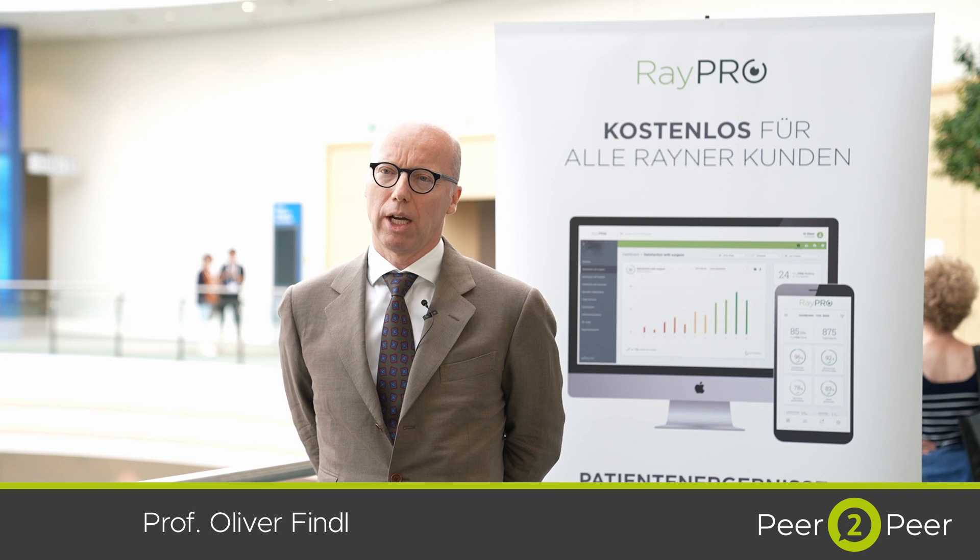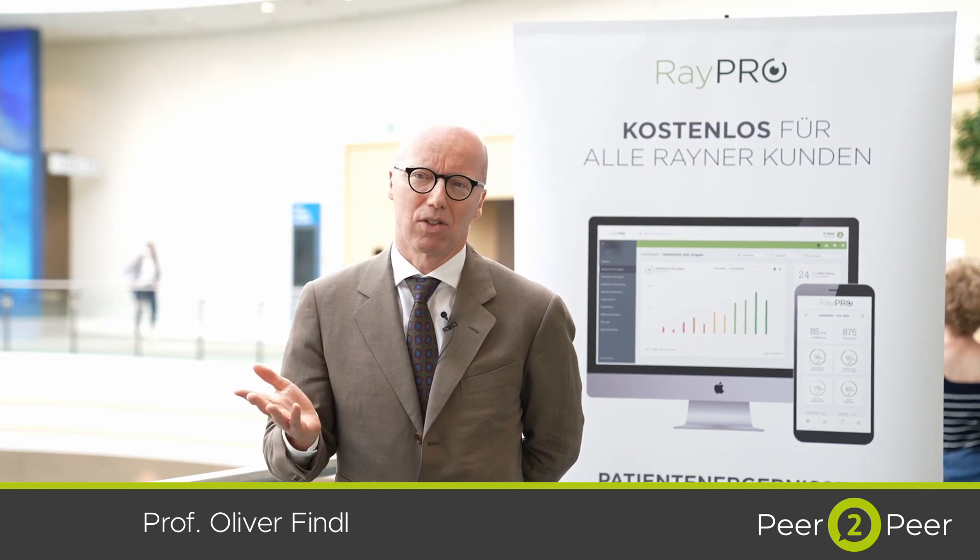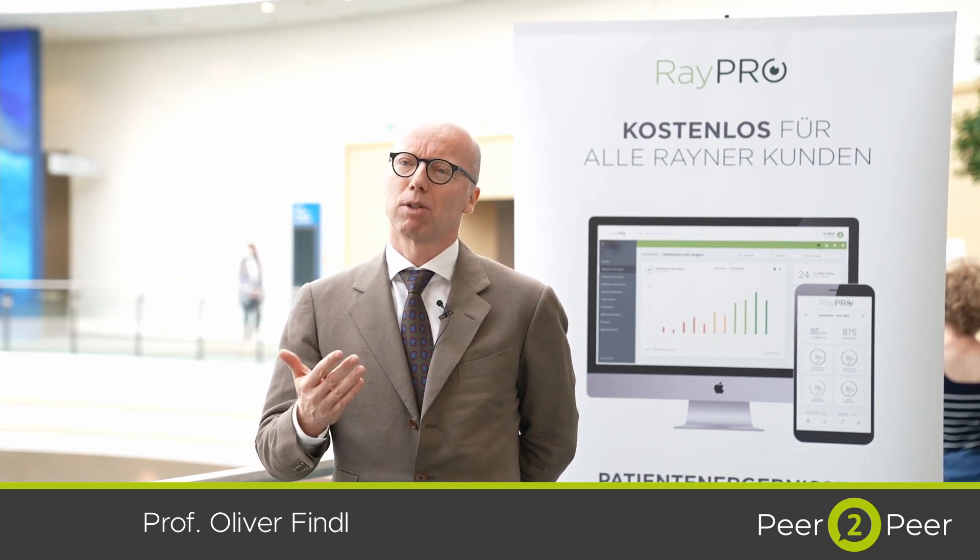There's been a trend in the last years for me to use less multifocal IOLs because of the problems we all know. As we've just shown, intermediate vision is probably more important to patients than actual near vision, because reading time is actually not that long, and typically patients read at home. Most patients don't worry about having some reading glasses if they need them.